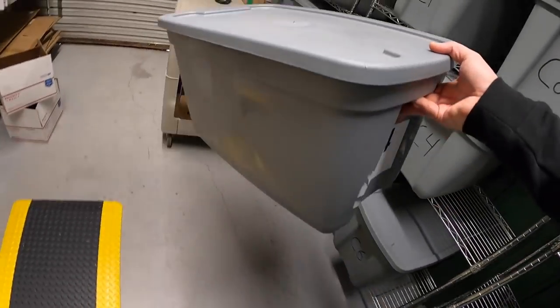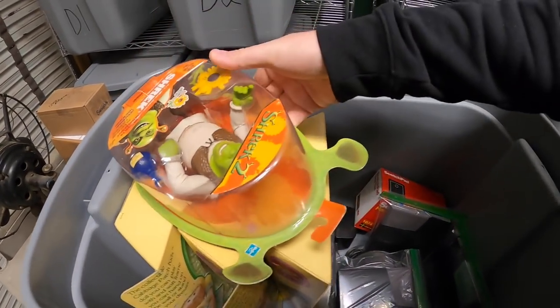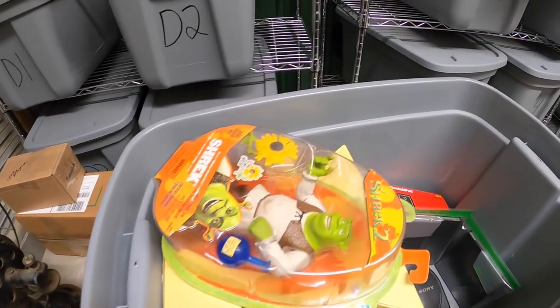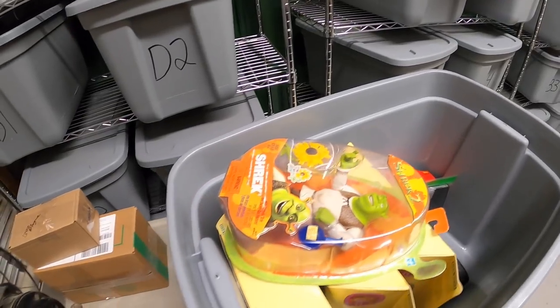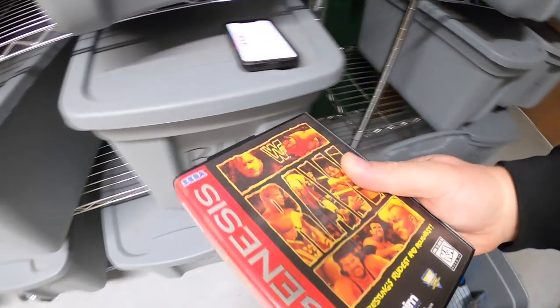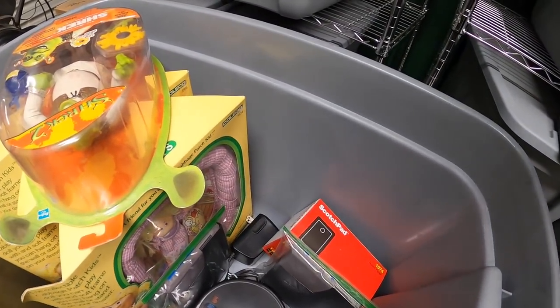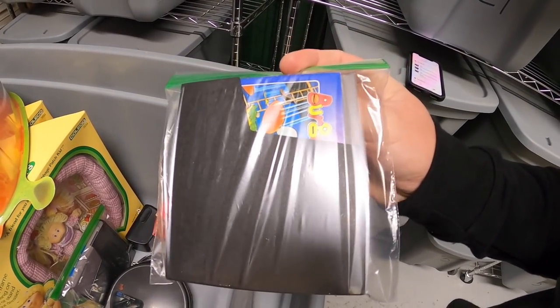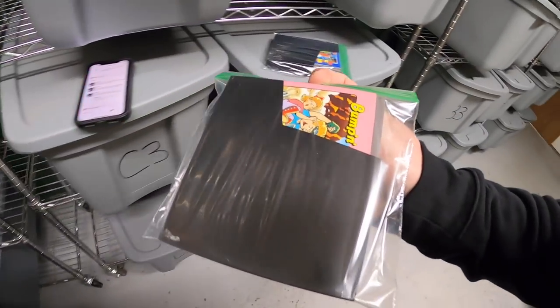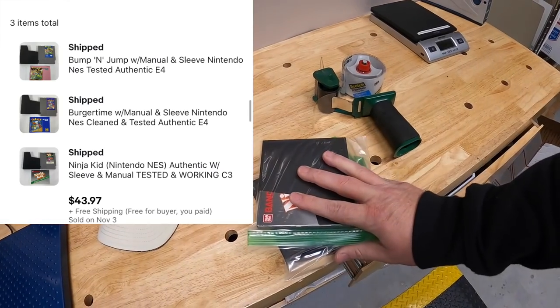Next is E4 — I sold more than one thing. I sold Metroid with the case and owner's manual for NES, and the same buyer got Rad Racer with the case and owner's manual. They also got a Sega game down in A5 — WWF Raw. All three sold for $58.97 free shipping. Same buyer also got Bump 'n' Jump for NES with the sleeve and manual, and Burger Time with the sleeve and manual from the same bin. Out of C3 they got Ninja Kid for NES. Those two lots sold for $43.97 free shipping. All the Nintendo games go to buyer Cory — Cory, thank you for the support, really hope you like those games.